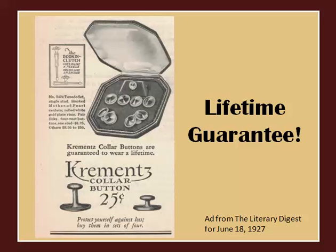In the beginning of the century, Crements produced mainly collar buttons and cufflinks, then added dress sets, shirt studs, and collar bars. In the 1930s they started making women's jewelry as well.